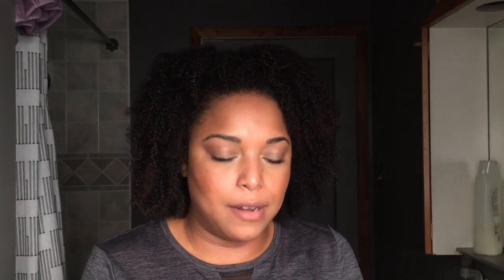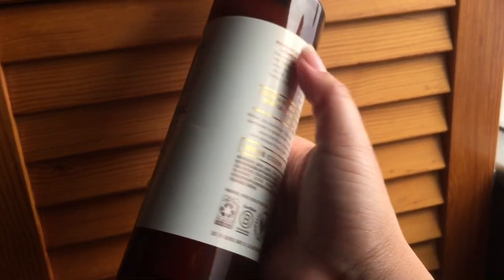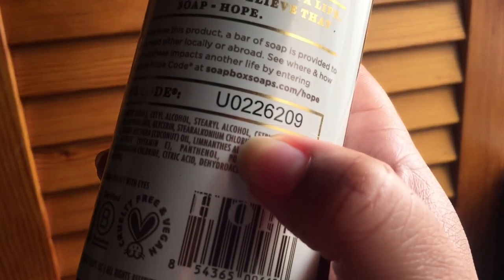The first items I have are from a brand called Sobox. They sent these over and asked me to try them — I got a chance to pick the items. I got the Coconut Oil Shampoo, the Moisture and Nourish Shampoo and Conditioner. It is paraben and silicone free. I've already tested them once and I really do enjoy these. What I love is that for every product you purchase, a bar of soap is provided to someone in need, either locally or abroad. There's a unique hope code on the back that lets you know who you helped by purchasing the shampoo and conditioner. That is awesome — I just love the message of helping somebody else.